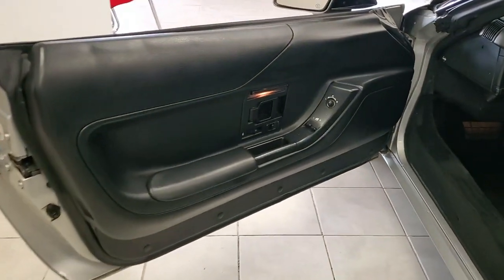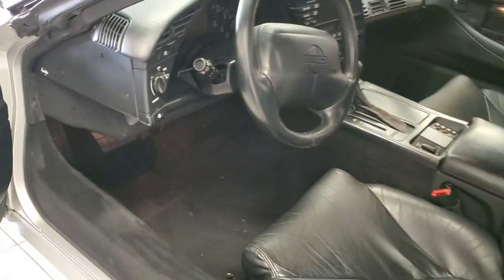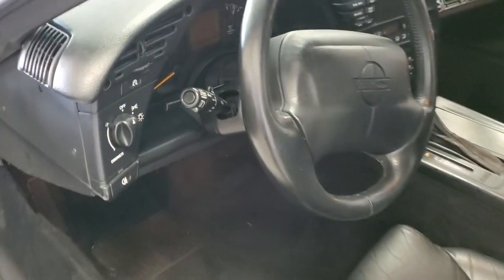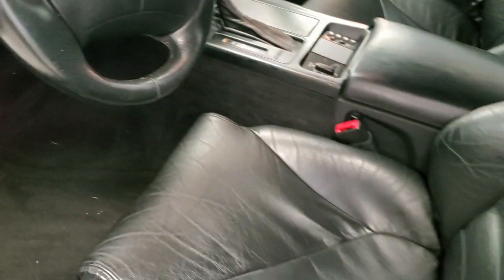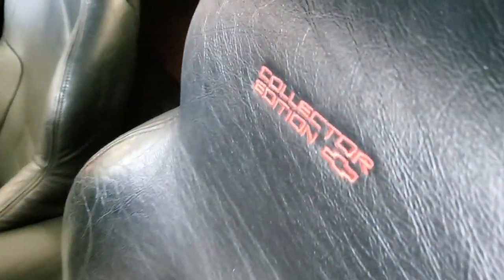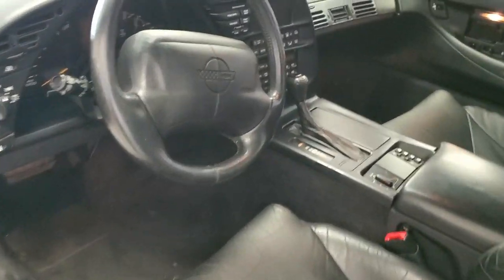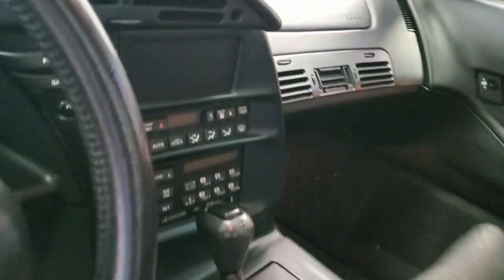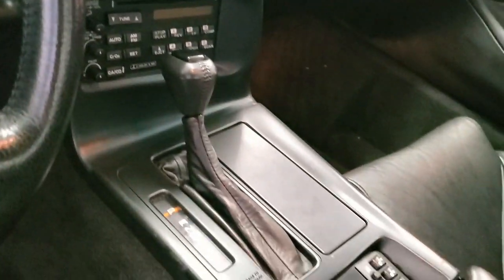Coming with a clean one-owner Carfax, this 1996 Corvette Collector Edition Convertible is loaded with all those factory options and is in great condition with only 55,000 miles. The car's paint is good to very good with a very nice shine. The convertible top is in very good condition. The window sweeps are in very good condition. The factory wheels are good to very good with no curb rash. This car will come with a set of brand new Continental Extreme Contact tires.